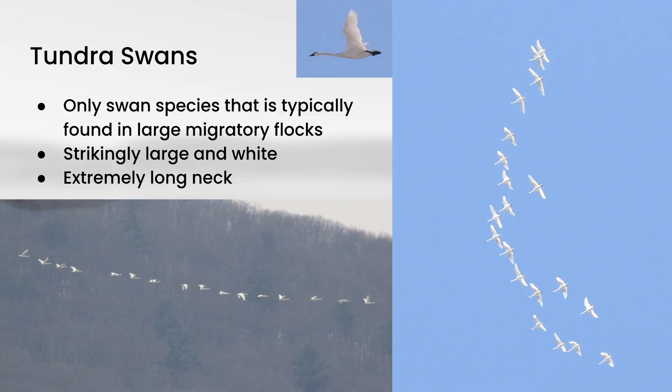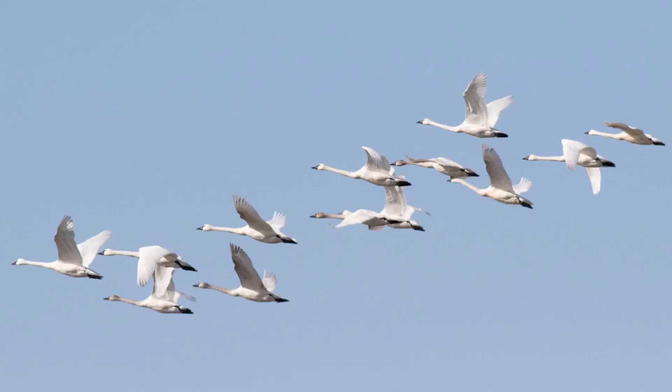Next we have Tundra Swan. This is the only species of swan that would typically be found in large migratory flocks in eastern North America. In flight they are strikingly large and white, and the extremely long neck stands out even at pretty considerable distance. Compared to Snow Goose you can see the longer neck, and they also don't have any black in the wingtips. Swans in flight are overall pretty unmistakable and they're really fun to watch.